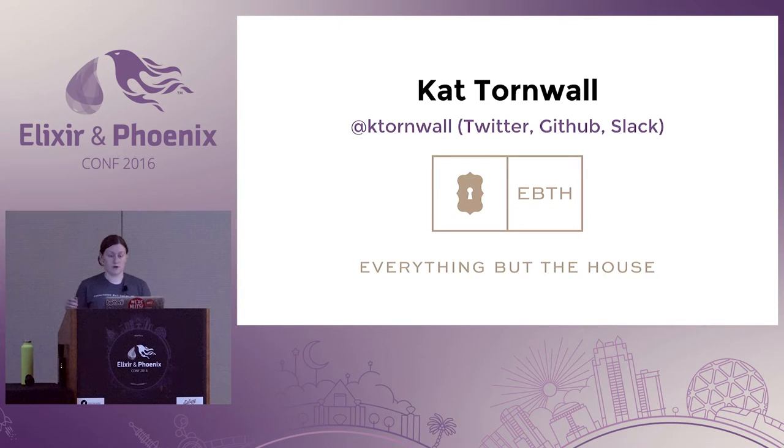Right now I'm working at Everything But The House — I've been there for about a month. You can find me on the internet as Kay Tornwall pretty much everywhere.